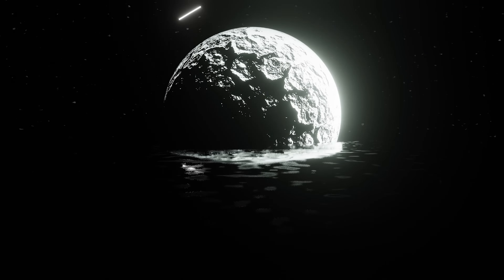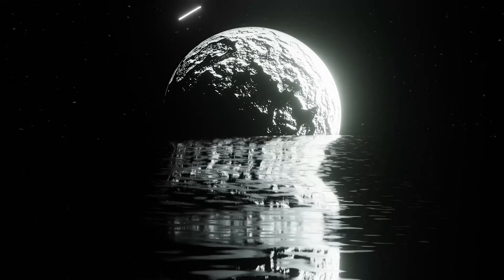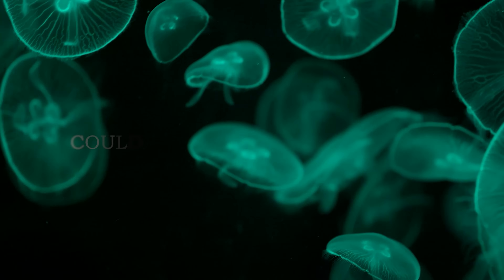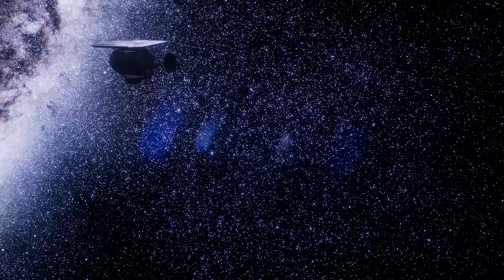This makes Triton one of the most distant bodies in the solar system where liquid water could be present. But if liquid water is beneath Triton's surface, could living beings also exist? We'll only be able to discover this when we send a new space exploration probe to study this further.